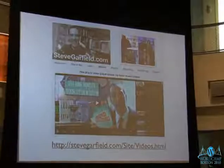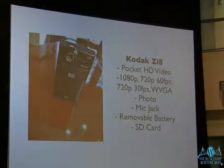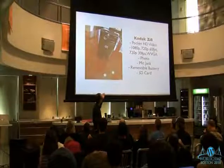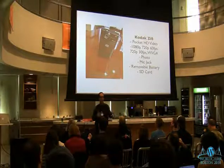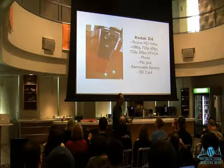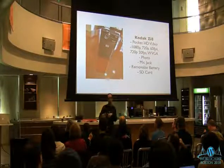The first thing I want to talk about is cameras. There are all kinds. The Kodak Zi8 is the one I like to recommend as a pocket video camera because it shoots HD video in different flavors, takes photos, and has a mic jack. A lot of portable cameras don't allow you to attach a microphone. With the Flip camera, to get good sound you have to be pretty close, but then you're kind of too close — there's a dilemma.